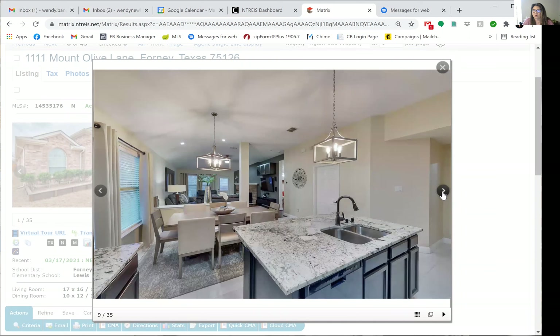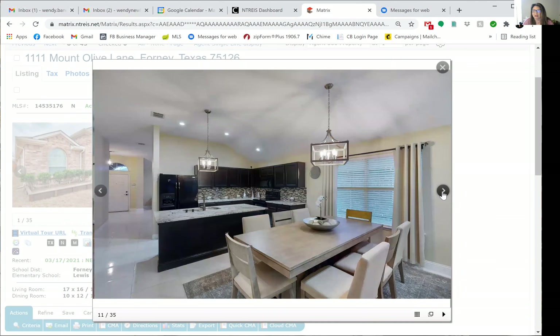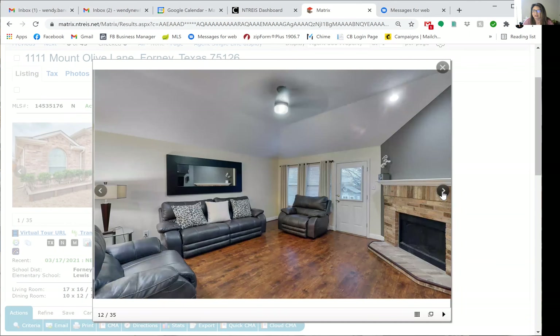There's a gorgeous entryway into the second living area and formal dining area, with beautiful tile throughout the second living, dining, and kitchen area.